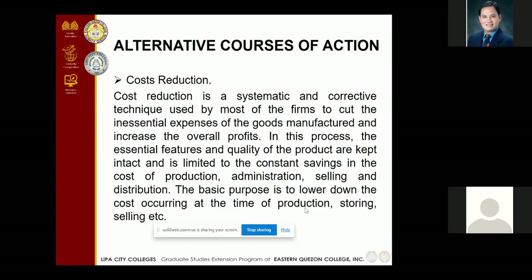The first alternative course of action is cost reduction. It is a systematic and corrective technique used by most firms to cut inessential expenses of goods manufactured and increase overall profits. In this process, essential products are kept intact and savings are limited to the costs of production, administration, selling, and distribution. The basic purpose of cost reduction is to lower down costs occurring at the time of production, storing, and selling.